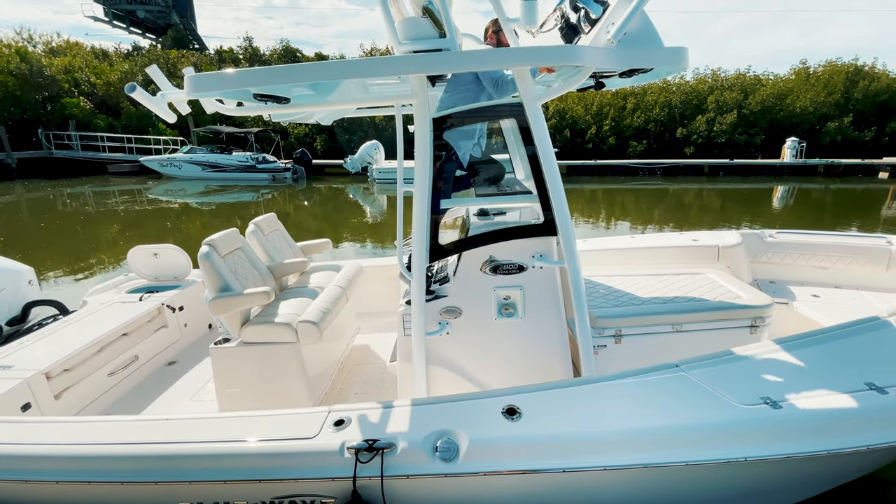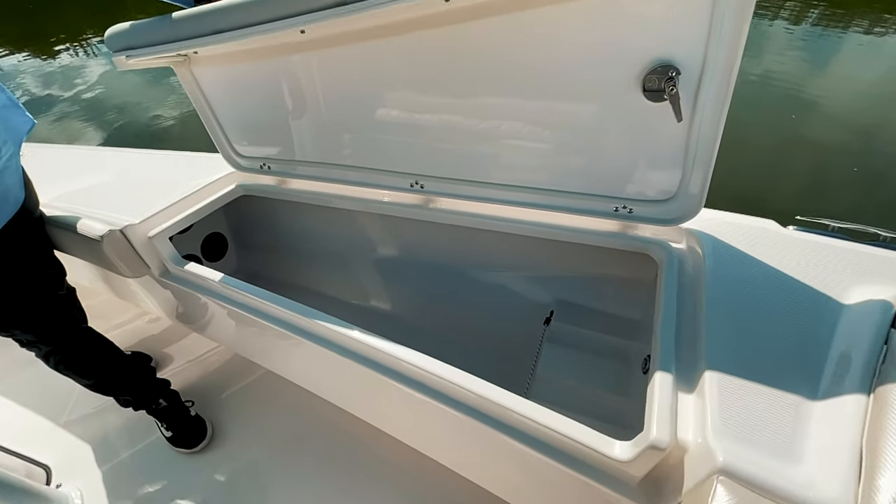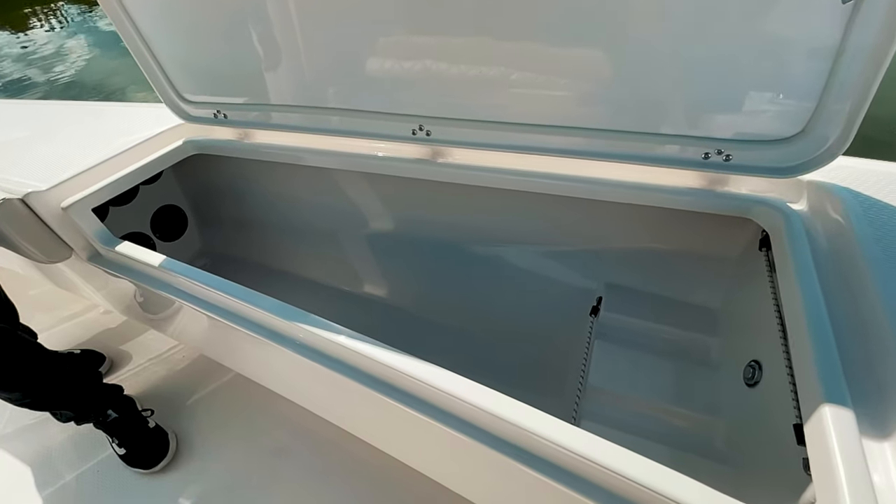You get an easy transition up to the tower — a nice step and easy up. I love this feature from Blue Wave: these lockable rod storage lockers right here in the gunnel.